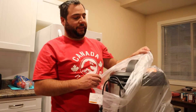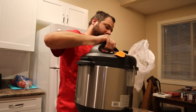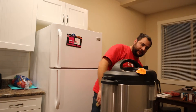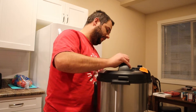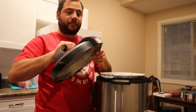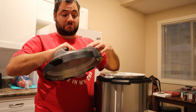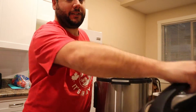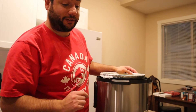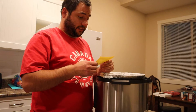Let's see what we have. Venting, sealing — I guess I'm gonna have to learn how to do some pressure cooker stuff.